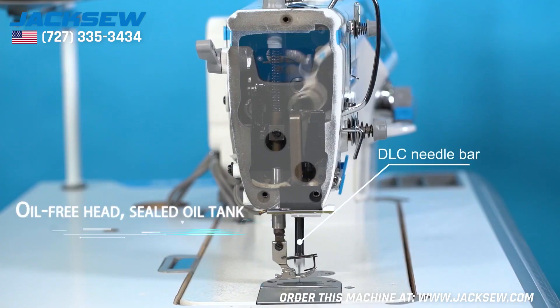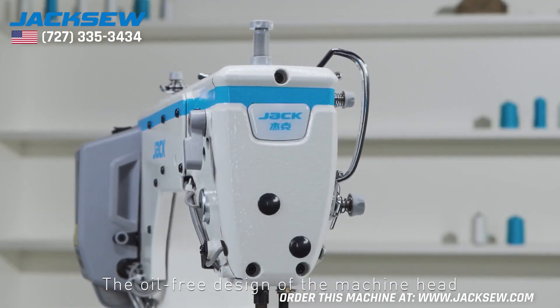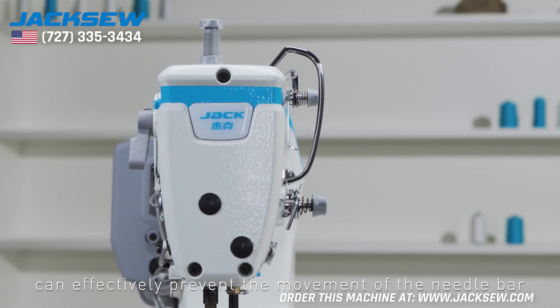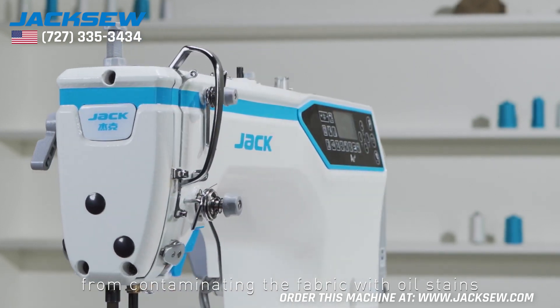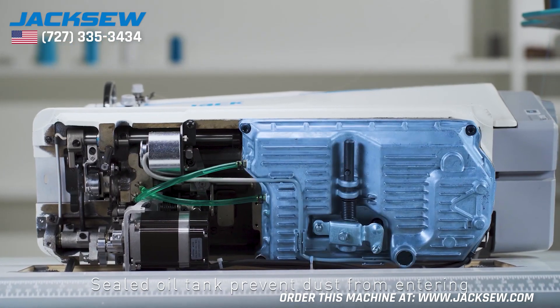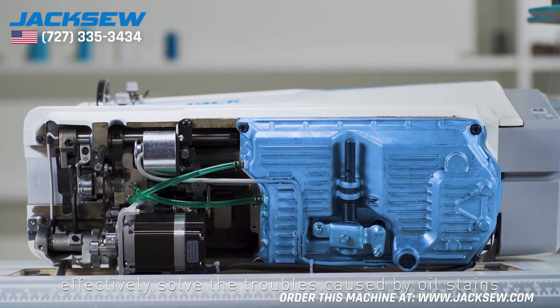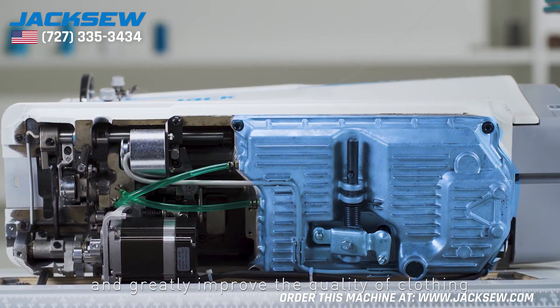Oil Free Head with Sealed Oil Tank. The oil-free design of the machine head can effectively prevent the movement of the needle bar from contaminating fabric with oil stains, making sewing more secure. The sealed oil tank prevents dust from entering, effectively solving problems caused by oil stains and greatly improving clothing quality.